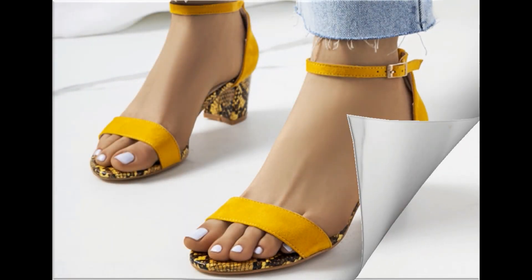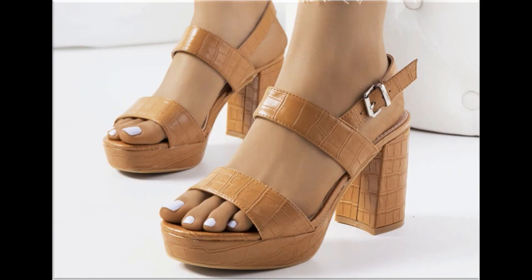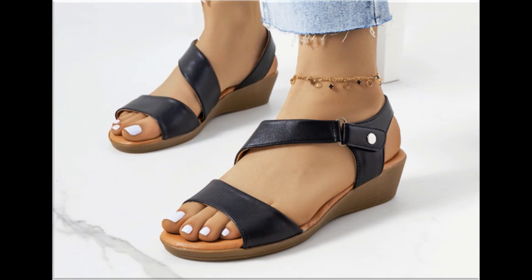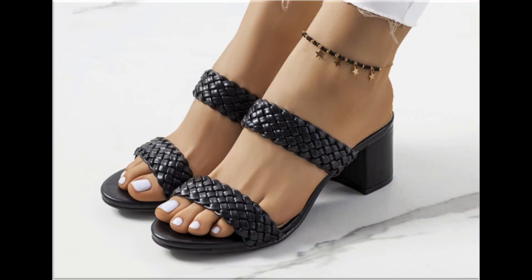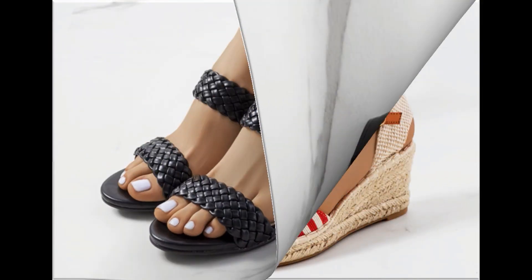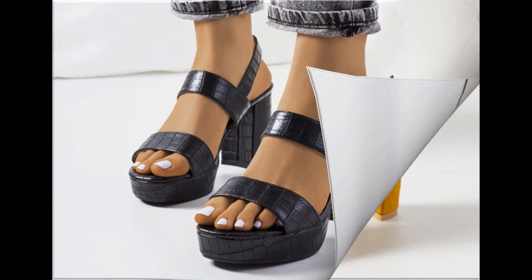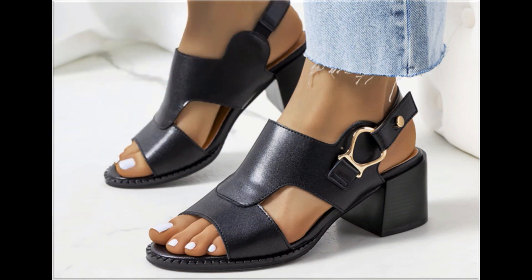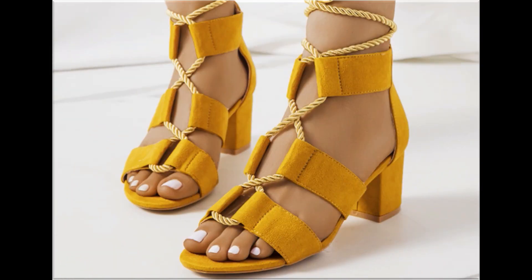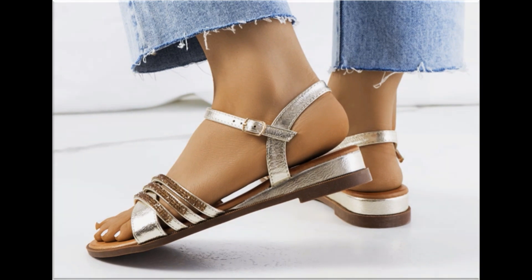Assalamu alaykum everyone, welcome back to my channel. Today in this video I am sharing one of the very beautiful, stylish, and very popular footwear designs which are launched at this time. These are so eye-catching that you will love to see each and every pair. The special feature of this collection is that very attractive and eye-catching colors are used. Please keep in touch with this video till the end to go through all these designs one by one.